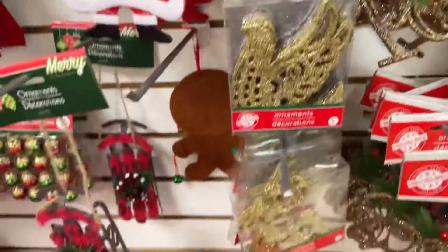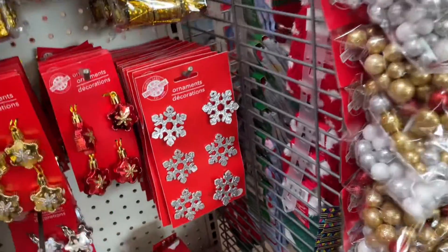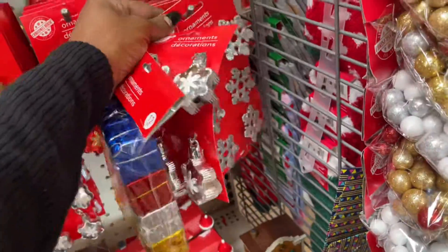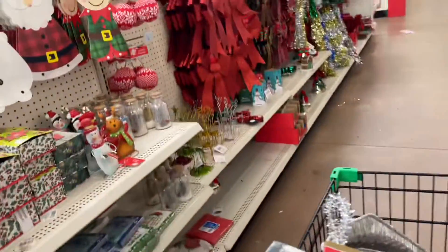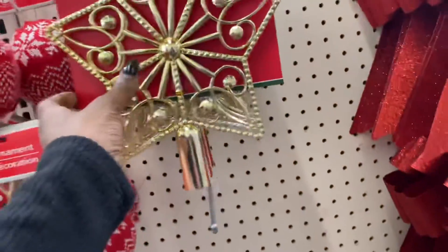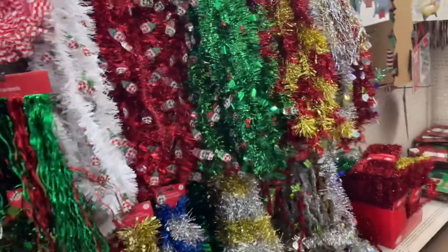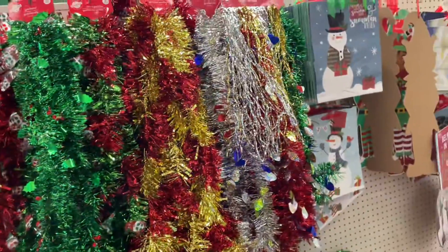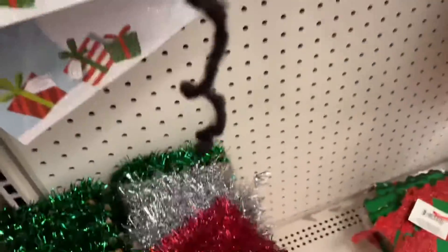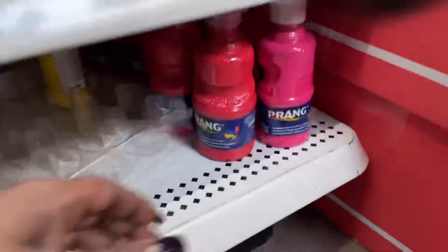I got a lot of stuff though. I will literally get all of these because we probably have to spray paint them pink. Okay, we're still looking. Too cute - Dollar Tree has got a lot of stuff. We're gonna get this pink paint because I can't find what I'm looking for.